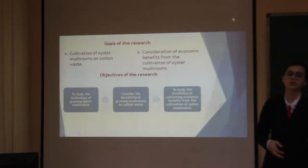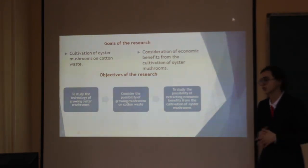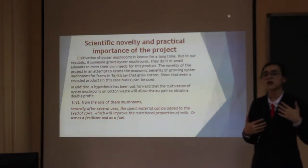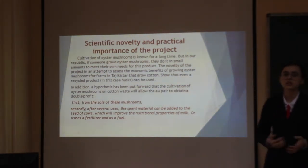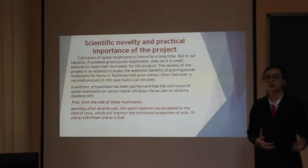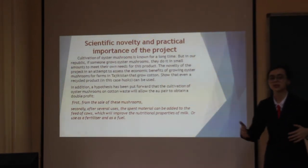The goal of our project is the cultivation of oyster mushrooms in cotton beds. The second goal is the ecological and economic benefits of this process. Cultivation of oyster mushrooms has been known for a long time, but in our republic, not many people grow oyster mushrooms. In addition, we can obtain two kinds of benefits: first, after selling the oyster mushrooms, and second, after using the substrate in several ways.